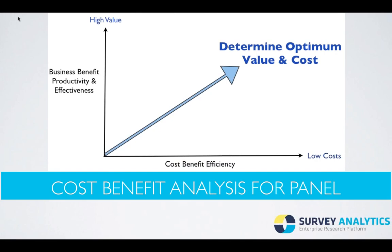The cost-benefit analysis for panel. Everyone knows that taking on a panel solution is going to cost money and can take time to build and maintain. You will need to do a cost-benefit analysis for your own company and decide whether you have the right resources in place to reach that optimum value and cost for your investment. You're looking at business benefit, productivity and effectiveness, cost-benefit efficiencies, and everyone needs to aim for the optimum value and cost.